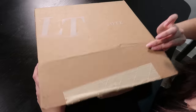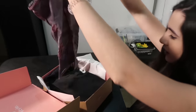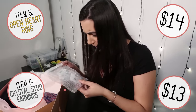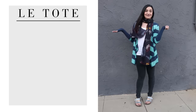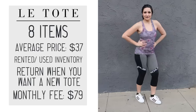Next up is the Le Tote box. The first item is a blue striped wrap cardigan, followed by a gray workout-style tank top, then a Nike tank top — another workout item, interesting. And then a black jumpsuit, a couple of jewelry pieces which are super cute actually, a paisley maxi dress, and finally a scarf — not an infinity scarf, but a scarf. Le Tote sent me eight items with an average price of $37 per item, but keep in mind these are not new items. You don't have to buy anything, but you are still paying a monthly rental fee no matter what.